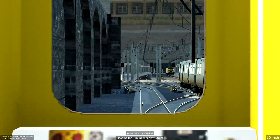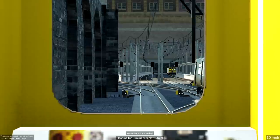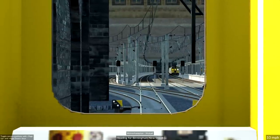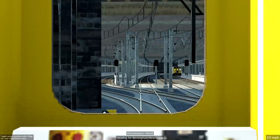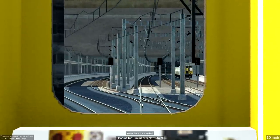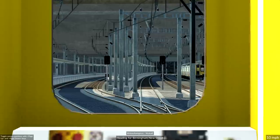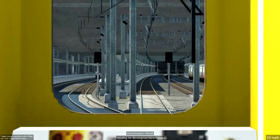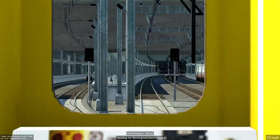One thing I didn't realise, pointed out in the comments, is that there are multiple iterations - different class numbers of the 313. There are 314s, 315s, 507s and 508s. They're all kind of part of the same family. A little bit framey isn't it - as we're heading into Birmingham New Street if you hadn't guessed.